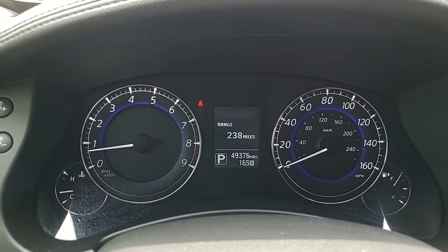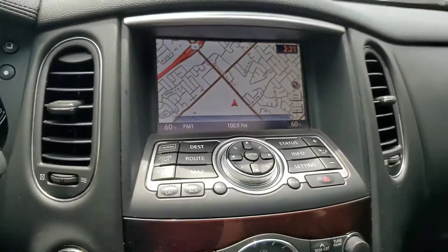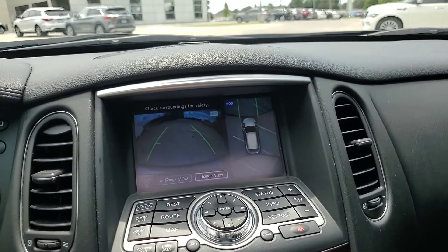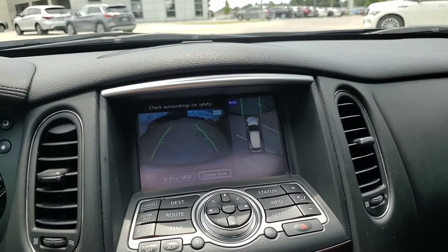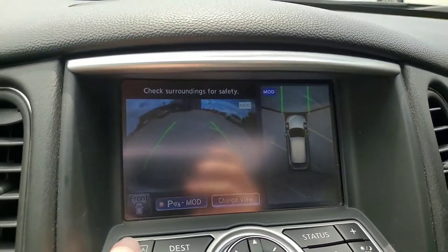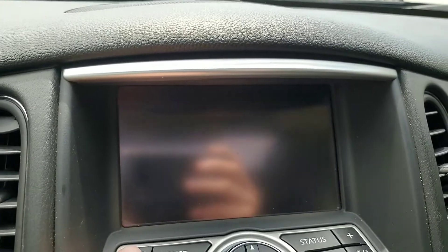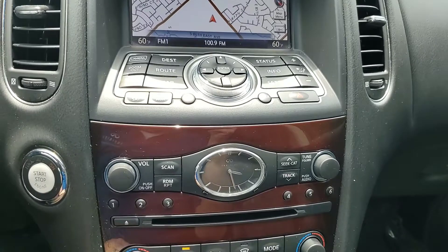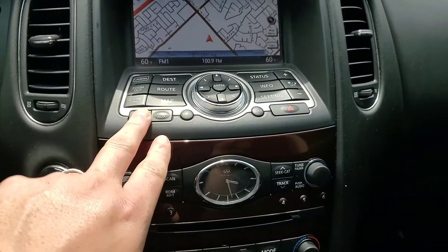This one does have 49,000 miles. It does come with navigation, it also has the around-view monitor so you can see all the way around the car. Let me turn that fan down so you can hear me a little bit better. It does have satellite radio as well.